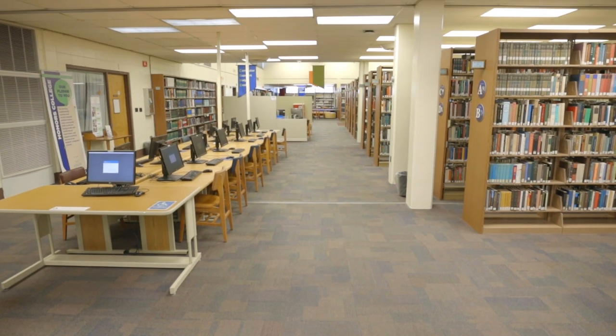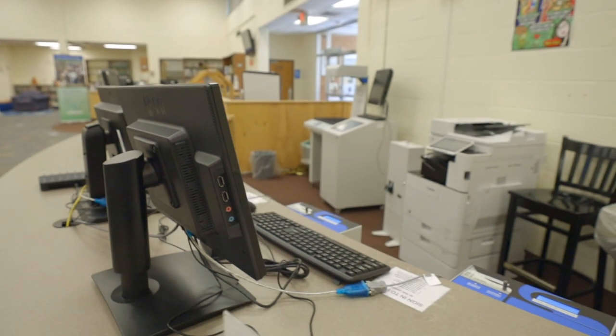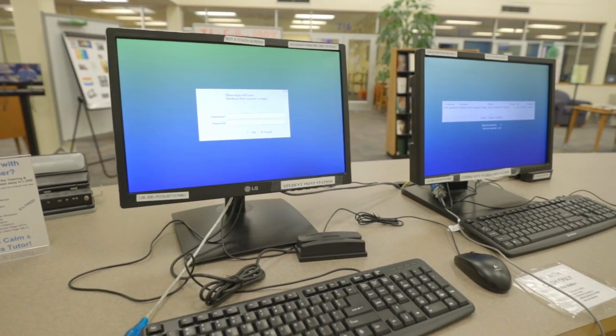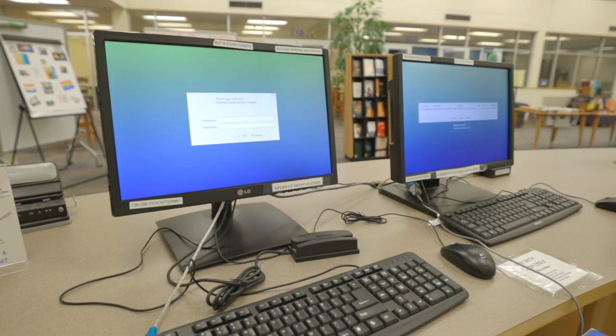Here, you can see some of the computers we have spread throughout the library. You can do your homework and access any of our electronic offerings from these computers. We've also got our print station, where you'll be able to pick up any of the things you've printed from our computers. Each student has 300 black and white prints included in their student account each semester. At this station, you'll also be able to scan items and email them or save them to a flash drive.